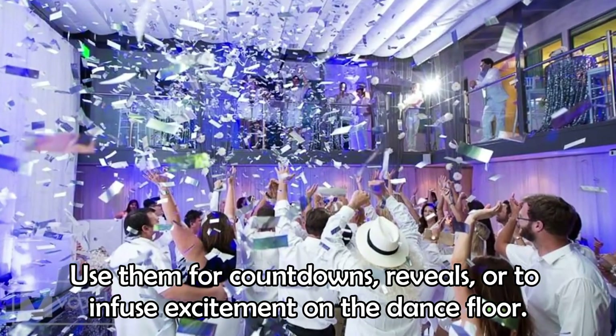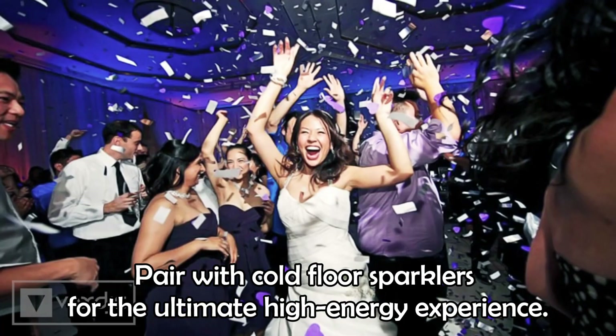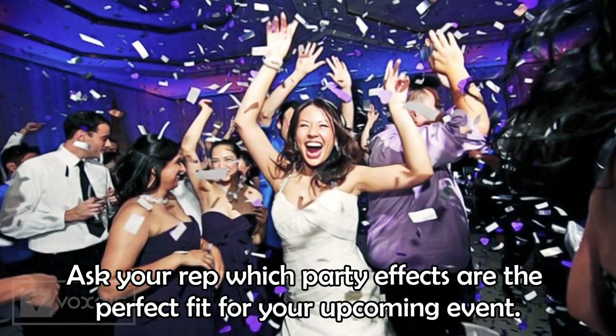Pair with cold floor sparklers for the ultimate high-energy experience. Ask your rep which party effects are the perfect fit for your upcoming event.